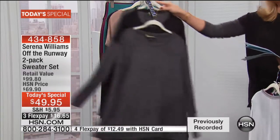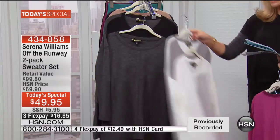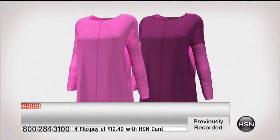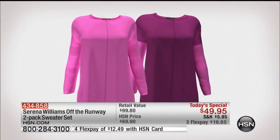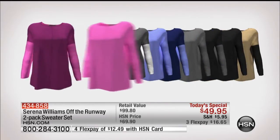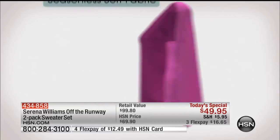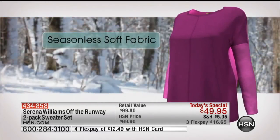Reach for your HSN card — that entitles you to an additional flex pay. Serena Williams' signature statement collection is sold exclusively here at HSN. We are thrilled and honored to have her here as our very special guest. You are looking at something you're not finding anywhere else — it's the perfect transitional piece. Two sweaters giving you the look of two layers.